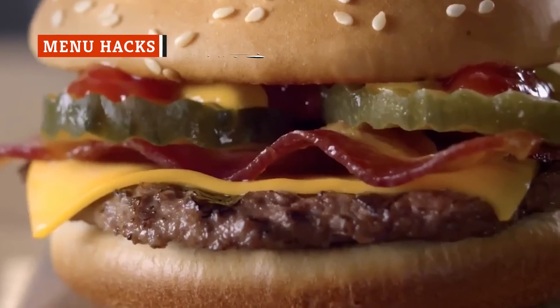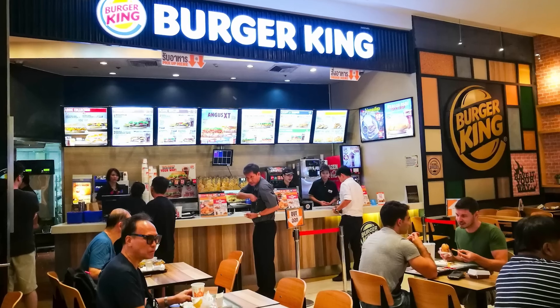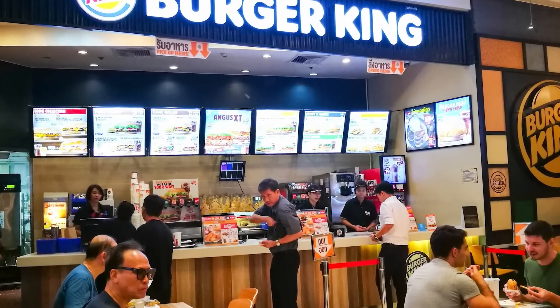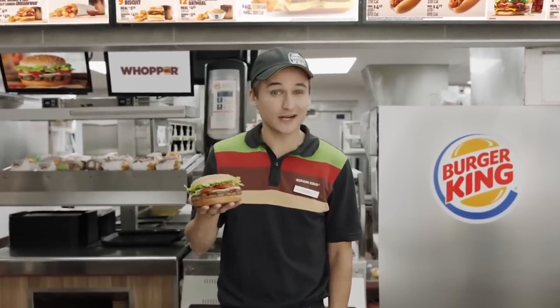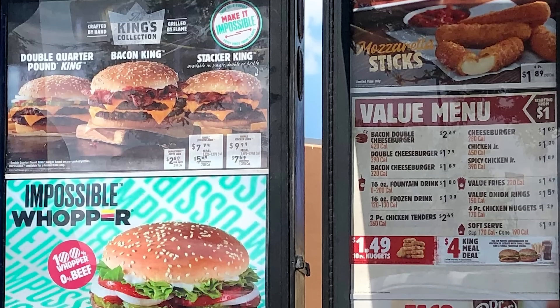Seemingly, every fast food restaurant today has some sort of secret menu. These purported items float around social media, and it's easy to wonder whether there's actual legitimacy to the claims. For Burger King, though, it's real. If you're dining at the establishment, you just might be able to customize your meal. A Burger King employee noted some secret ways to make your order truly suit your preferences on Spoon University. For example, instead of a meaty Whopper, you can order a vegetarian alternative.